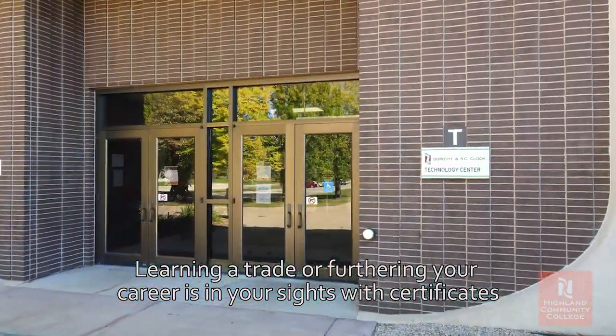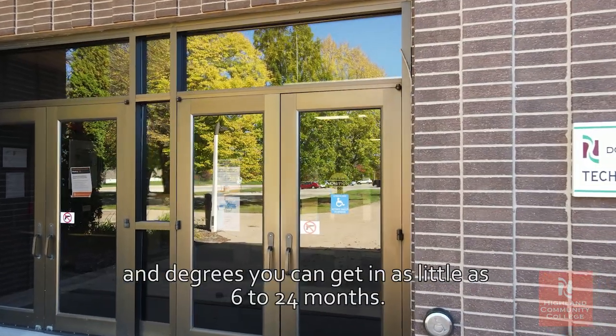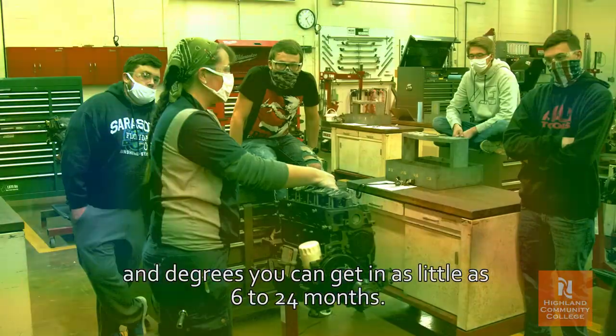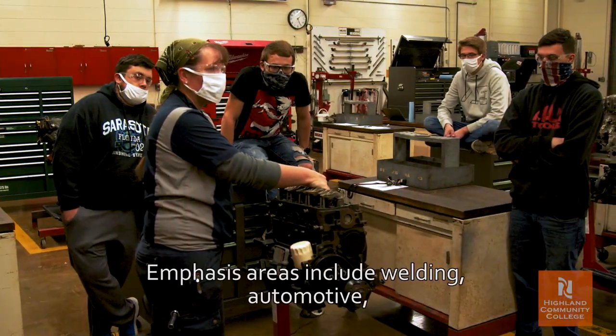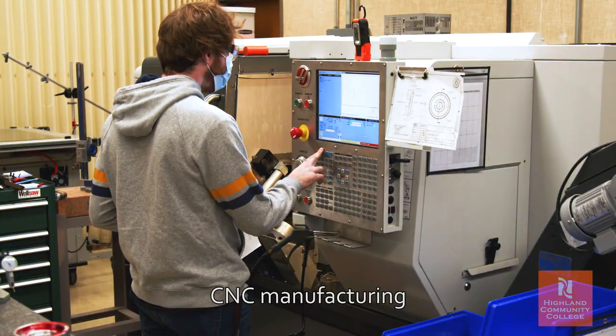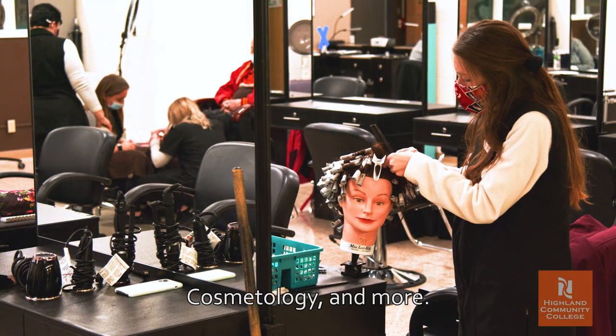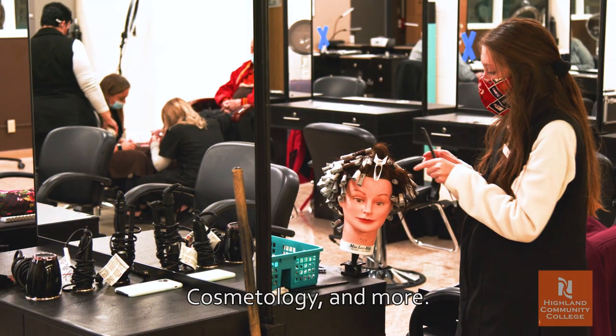Learning a trade or furthering your career is in your sights. With certificates and degrees, you can get in as little as 6 to 24 months. Emphasis areas include welding, automotive, CNC manufacturing, cosmetology, and more.